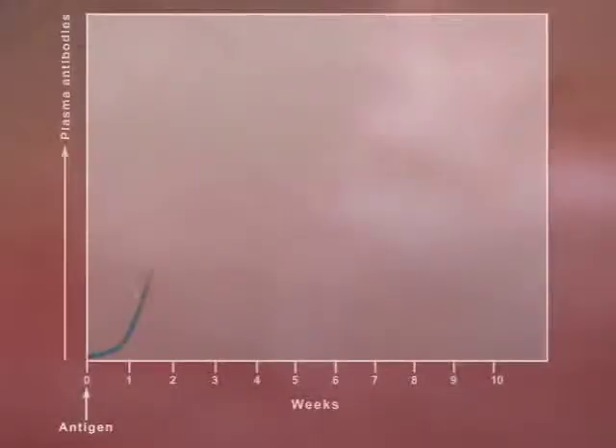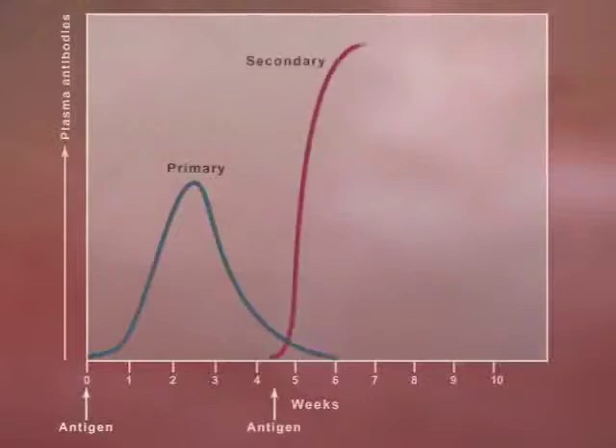The first time B and T cells are exposed to a specific antigen, the response takes weeks. If re-exposure occurs, B and T memory cells respond immediately to destroy the invader.